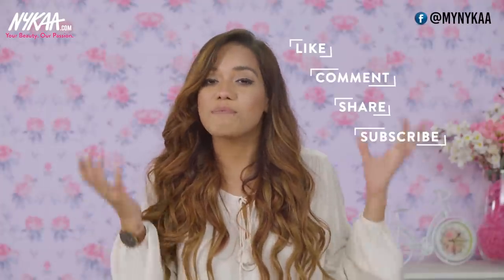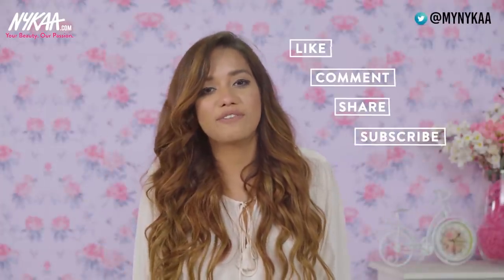That's it for this video. Those were all of the myths I wanted to mention, along with the products you would need to take care of your hair post-colouring. I hope you guys enjoyed this. Make sure you check out the description box for all of the links to the products mentioned. Please subscribe to Nykaa TV for more videos like this, and I'll see you very soon. Bye!